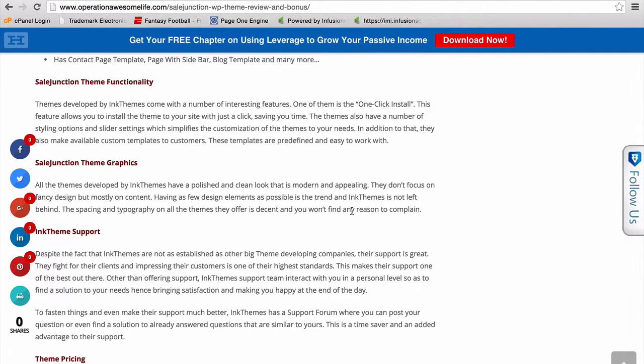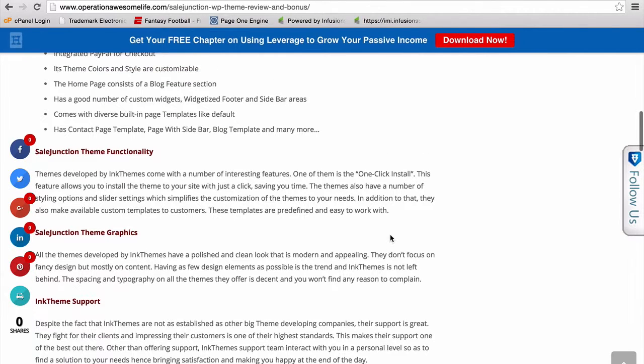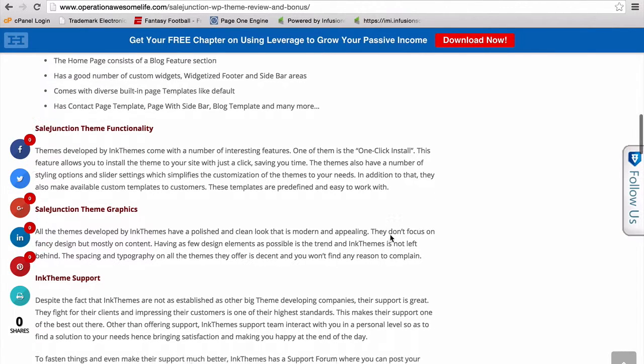As you guys can see, there's a lot to it, but it's just really nice to have an option that runs on a WordPress theme. That's why I think it's valuable — it's allowing you to have a Shopify-style theme but with WordPress.